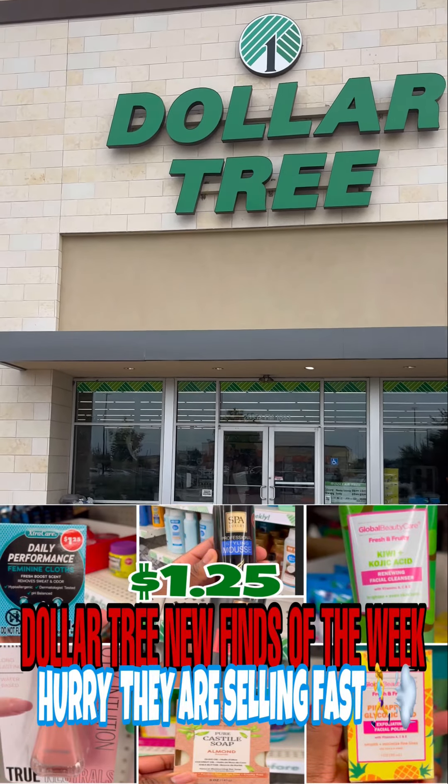Every week we gotta go into Dollar Tree to see what's new. My favorite section is the health and beauty — I literally love this section, so let's check out the new items that they have.